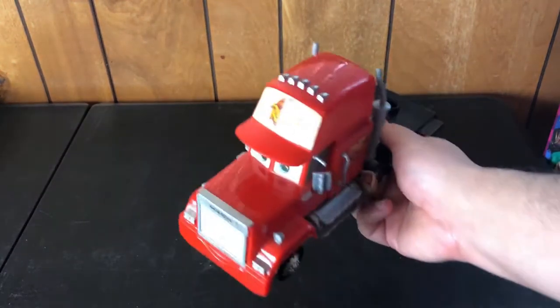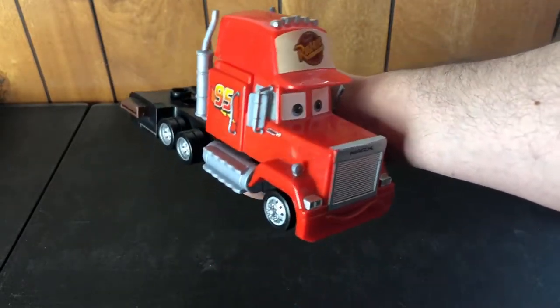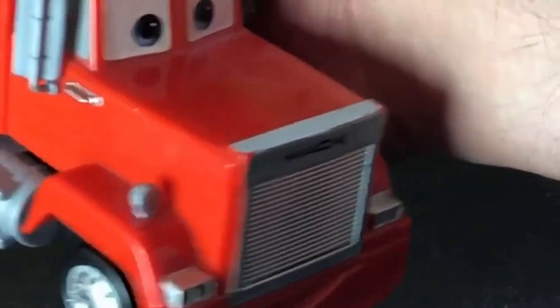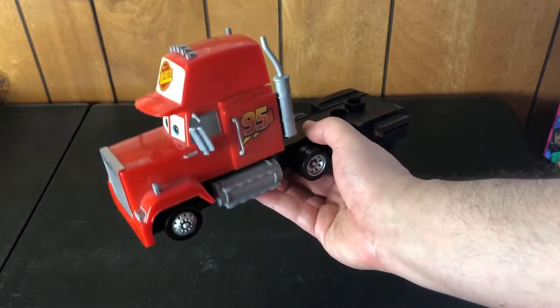Talking about Cars earlier — here is the semi truck from Cars. I can't think of his name. He's missing the trailer, but I think I did pick that up somewhere else, so I might have them complete.